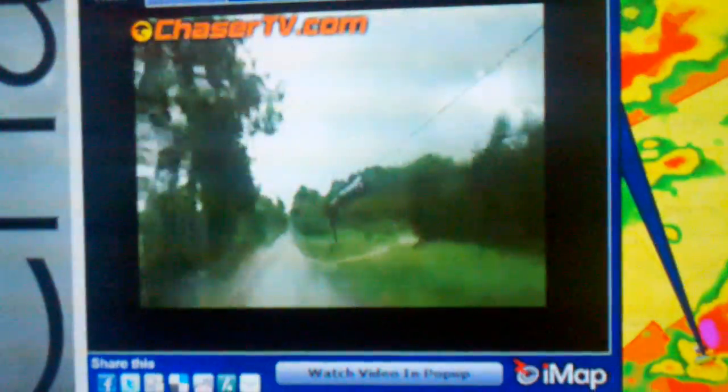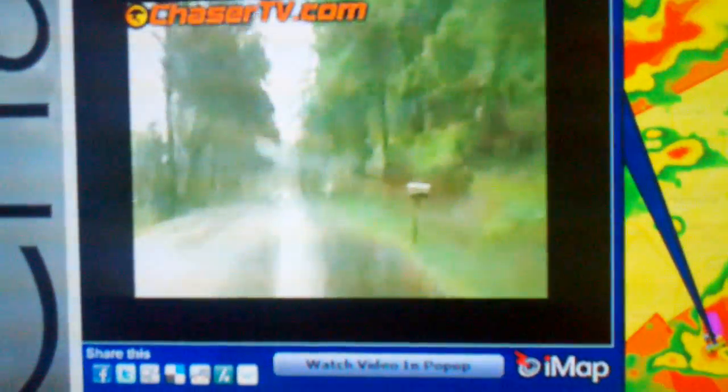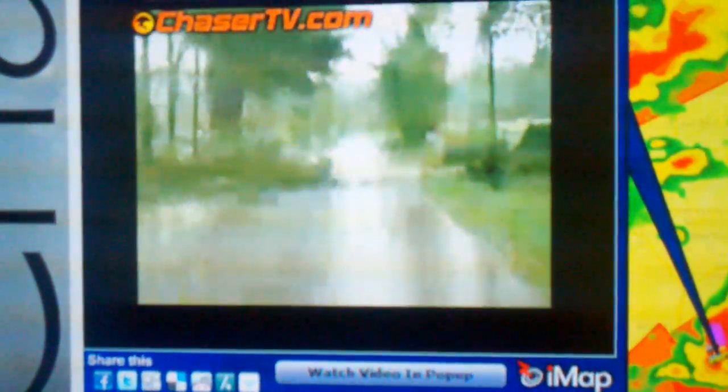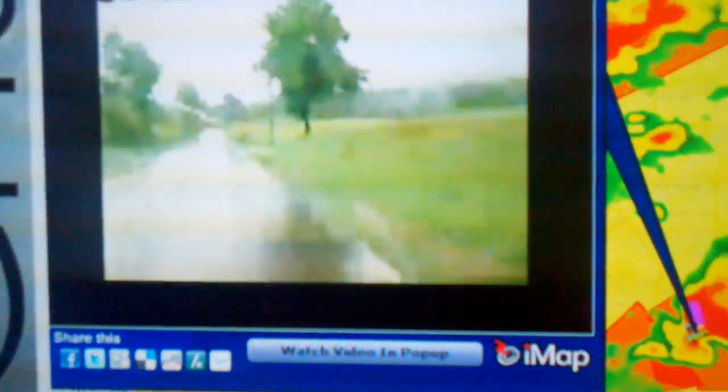Looks like we've got a large branch in the road up here — let's slow it down, see what we've got. Alright, that's not too bad, we can get around it — thank goodness. I do not have my chainsaw, so I'm glad to see that. Oh — that tree branch just came down right next to us. I don't know if you guys caught that, but we just had a tree branch come down right next to us. Oh my goodness, wow. Goodness gracious, that was intense.